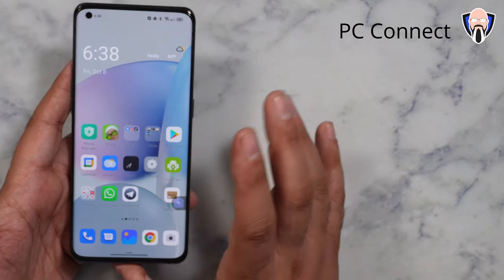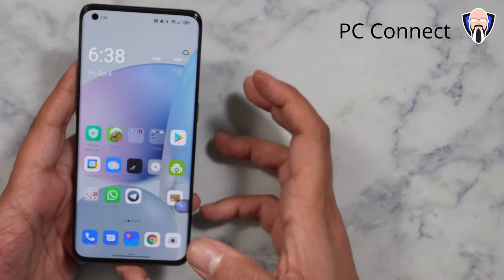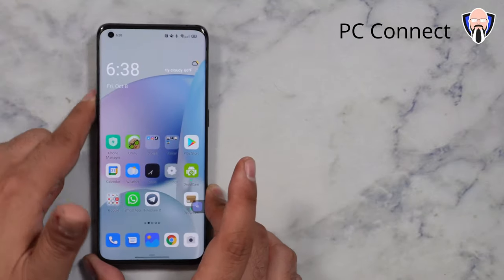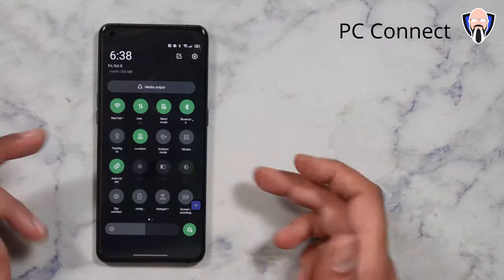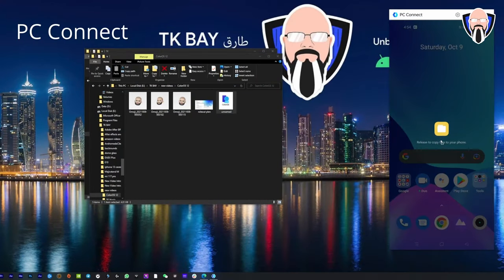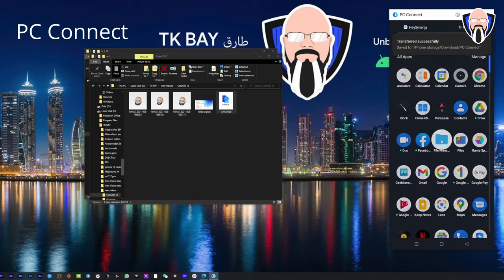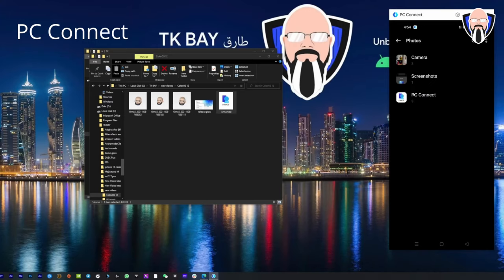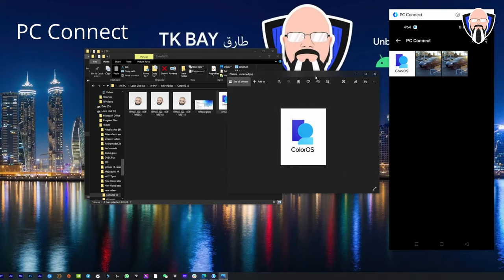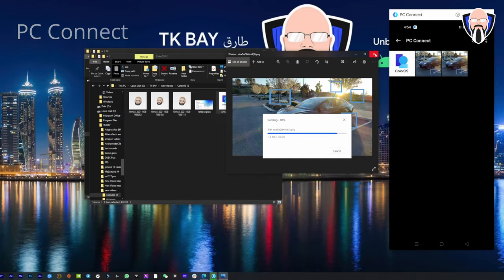Let's talk about PC Connect — one of the new features they announced. It is going to be coming in as a separate update later on. The way this works is very simple: from the notification panel, there will be a PC Connect option that enables us to connect to a Windows PC running the desktop application. You're able to transfer files from your phone, connect to the phone, see the home screen, swipe through, change different options on the phone, and get that multitasking experience without having to check your phone all the time. Very nice and very simple.